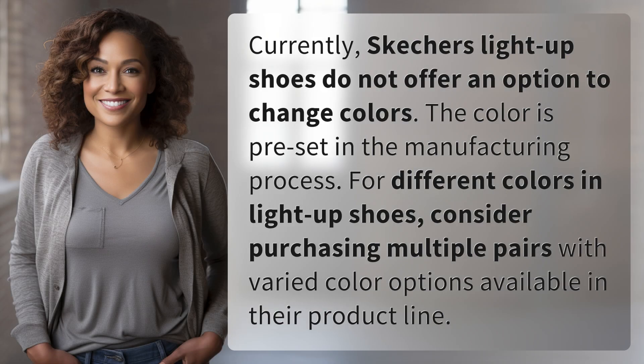Currently, Skechers light-up shoes do not offer an option to change colors. The color is preset in the manufacturing process. For different colors in light-up shoes, consider purchasing multiple pairs with varied color options available in their product line.